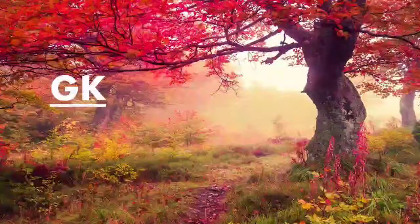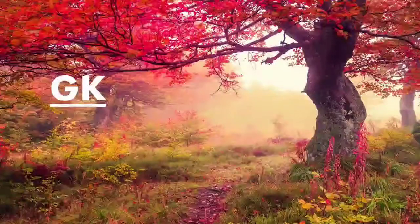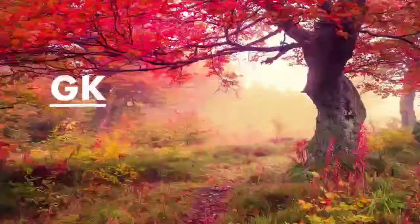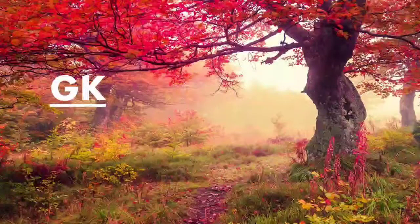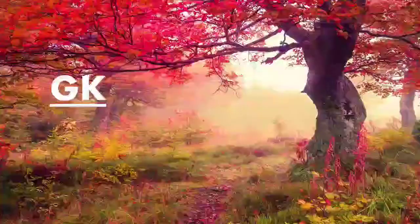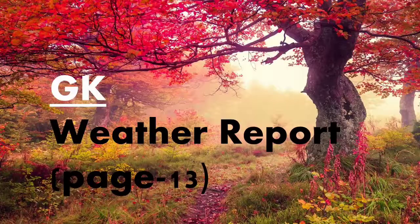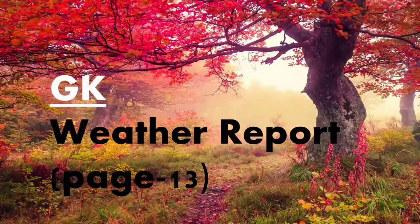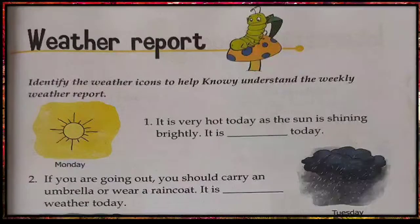Dear children, welcome to the GK class. As we are already doing lesson 17, weather and seasons in EBS, today we will do an exercise related to weather — that is, the weather report on page number 13 of your GK book. In this, we have to identify the weather icons to help Noe understand the weekly weather report.